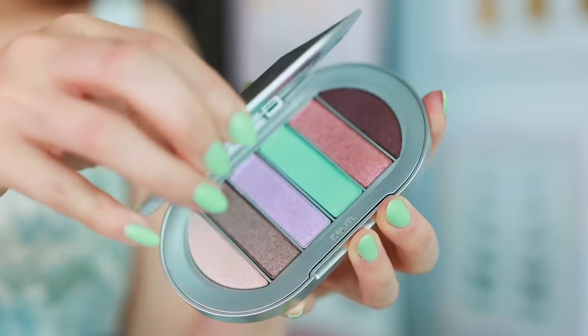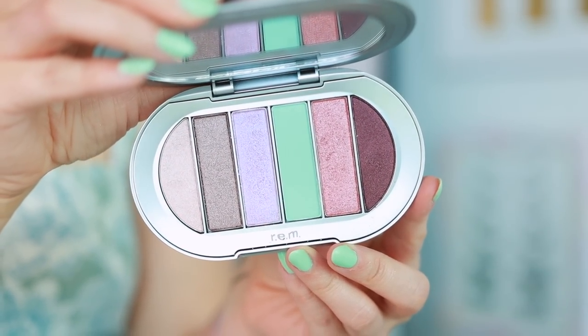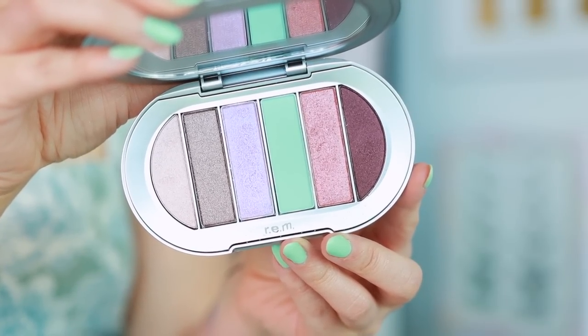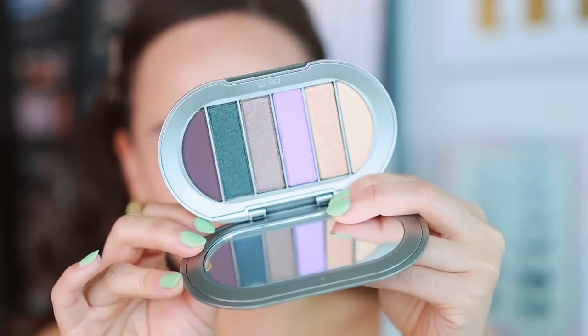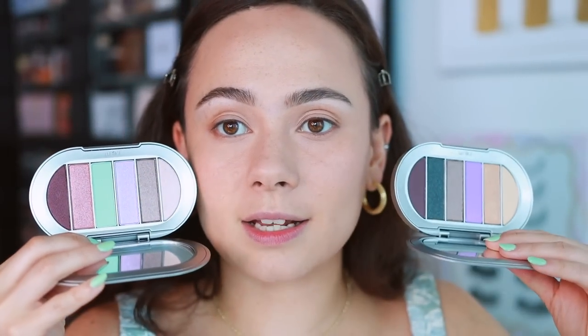So I have two of the new eyeshadow palettes from REM Beauty. They're good — I don't have anything bad to say, but nothing amazing either. It's a solid formula but nothing to write home about. This one is Go Go Boots, which I think will be a really fabulous spring palette. The other one is Groovy Baby, which is a little bit more cool-toned. Both are a great spring launch with some really nice colors.